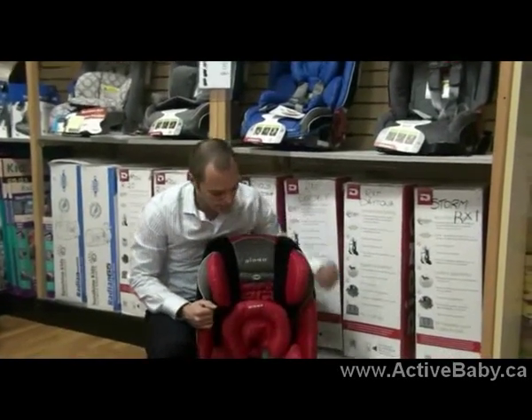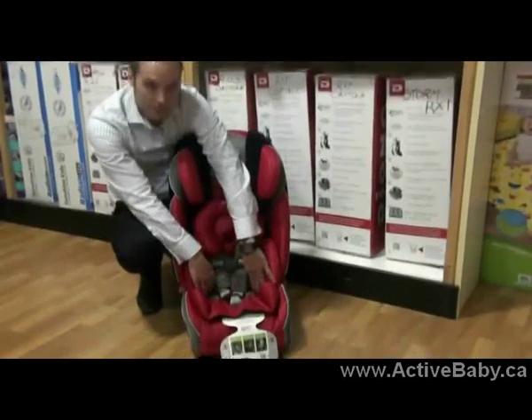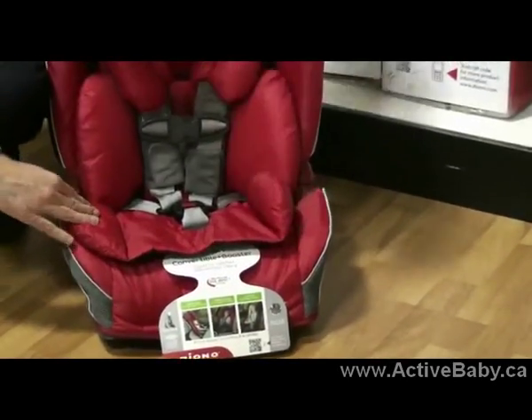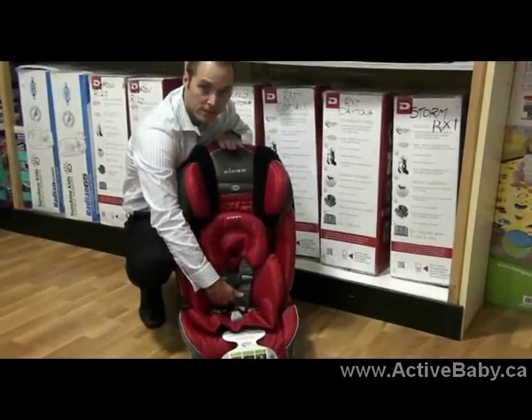First and foremost, we have 2.5 inches more shoulder room, 2 inches at the back of the seat. The sides can flare out for a larger child, like so. From the bottom of the seat to the top of the seat, 57 inches.